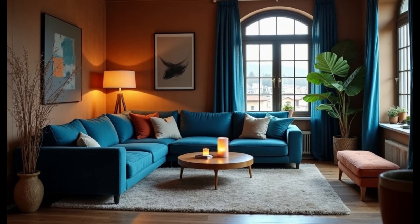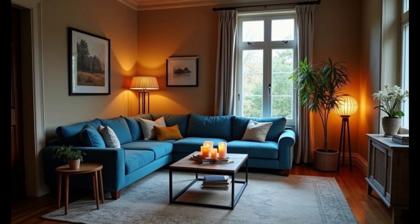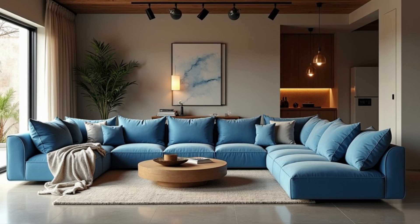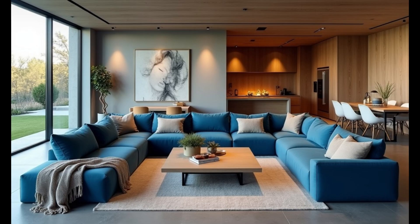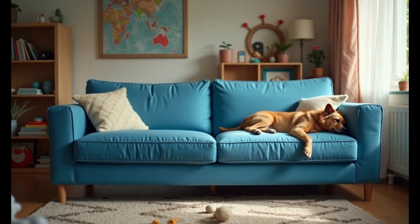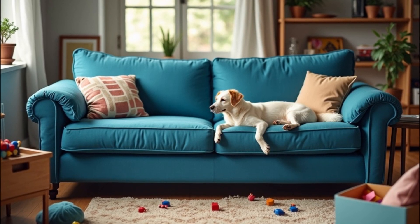So here you are, ready to make a decision that's going to define your living space for years to come. This isn't just a sofa — it's an investment, a statement, and most importantly, it's where life happens. Choose wisely, and every time you sit down you'll feel like you've made the right call. Now go out there and find the blue sofa that's going to change your world. Remember: it's not just about the looks, it's about how it makes you feel — comfort, style, and a little bit of that cinematic edge. That's how you choose a sofa that's going to stand the test of time.